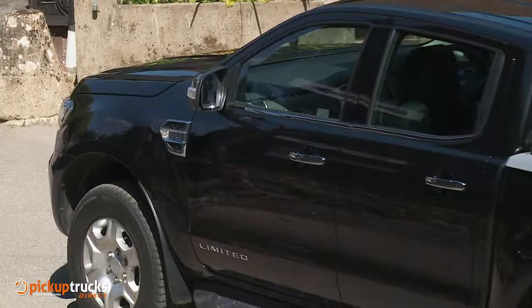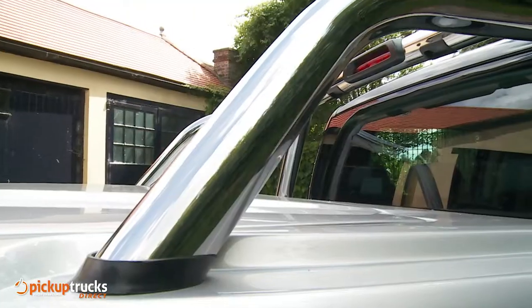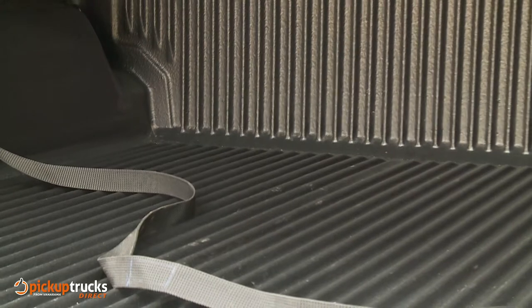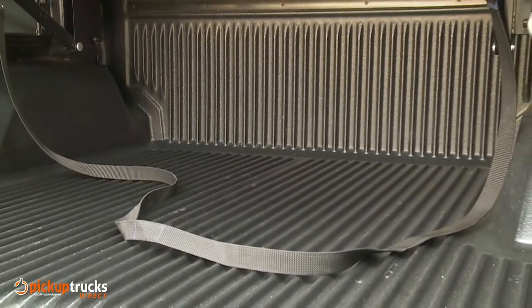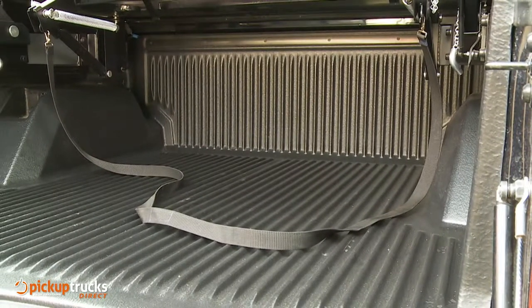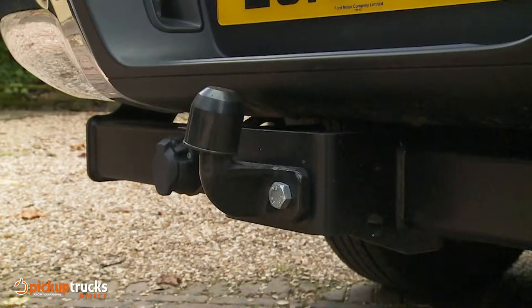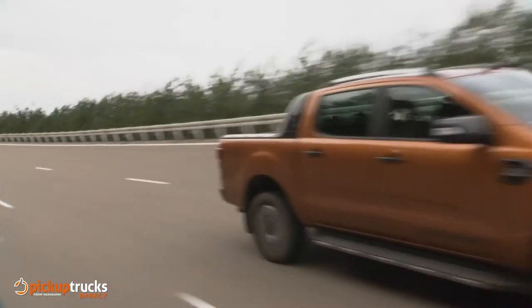The double cab variant that most pickup truck customers choose offers a competitively sized 1.21 cubic metre load box with a depth of 511 millimetres, a length of 1549 millimetres, and a width of 1560 millimetres — narrowing to 1139 millimetres between the wheel arches — easily enough to accommodate a Euro pallet. There's a payload capacity of up to 1199 kilograms, a towing capacity of up to 3.5 tons, and a clever adaptive load control system that tweaks the stability control to compensate for cargo bed weight.